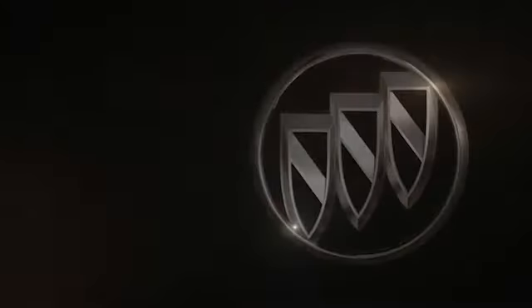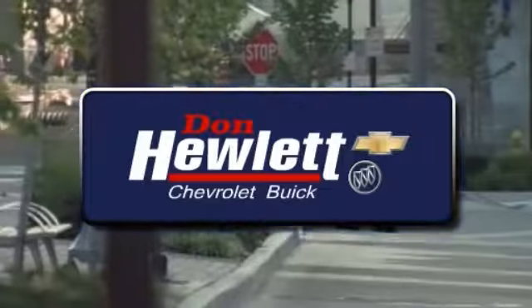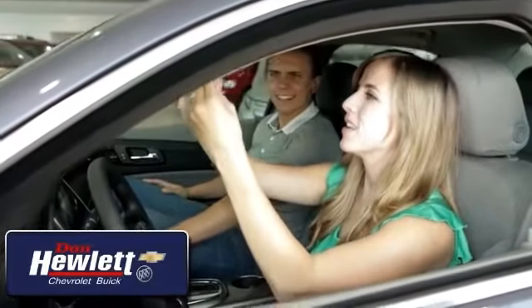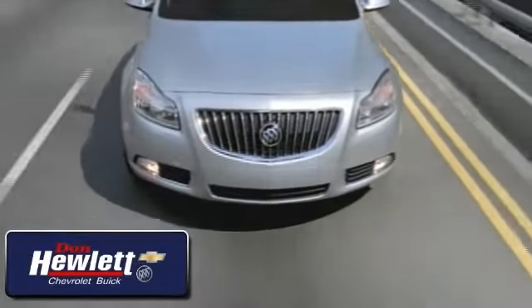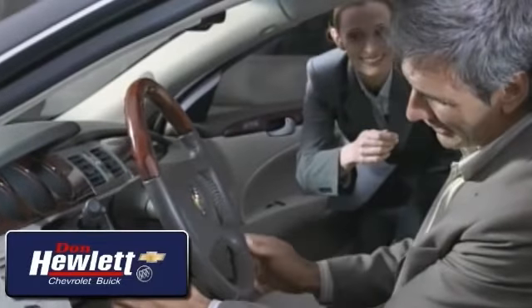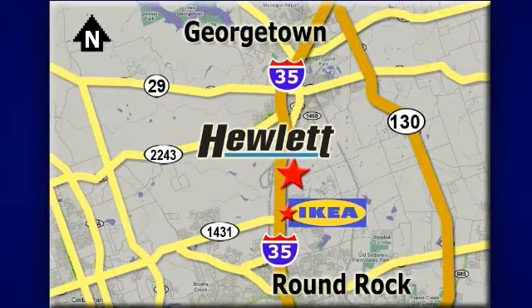The 2013 Buick Encore — a spontaneous utility vehicle. At Don Hewlett Chevrolet Buick, we make it easy: easy to research, easy to compare, and easy to shop and buy. Customer loyalty, pride, and attention to detail are just a few of the reasons car buyers visit us. Call, click, or stop in today and let our friendly professionals at Don Hewlett Chevrolet Buick exceed your expectations. We are conveniently located at 7601 South I-35 in Georgetown, Texas.